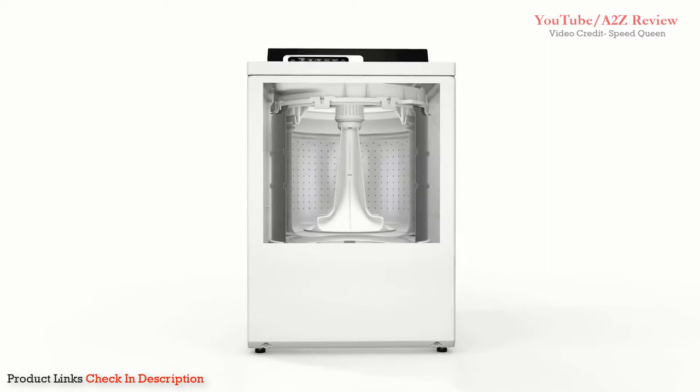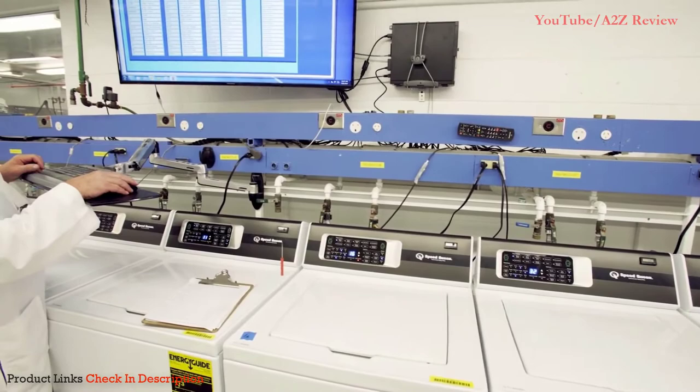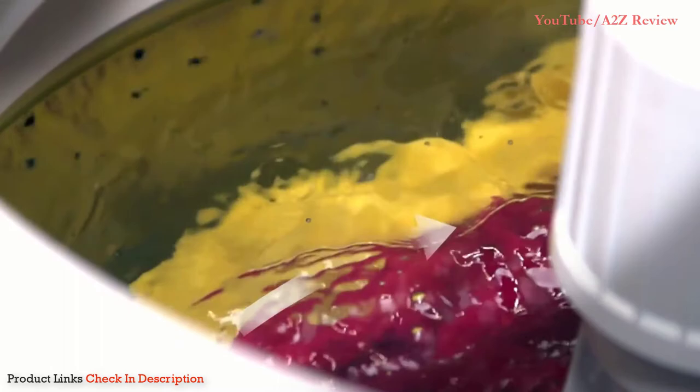This top load washer harnesses the power of water to deliver our strongest, best clean yet. Traditionally, top load washers pulled garments towards the agitator where they were cleaned. But through thousands of hours of research and development, our engineers discovered an even better way. This revolutionary approach pushes soap and water through garments so they get cleaned regardless of where they are in the wash bin.